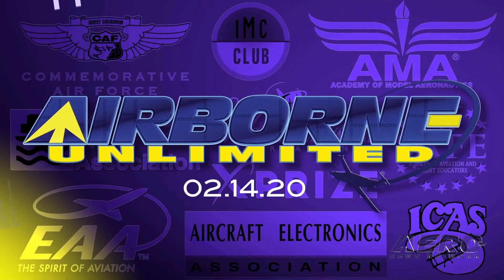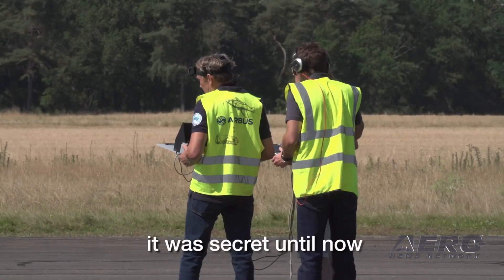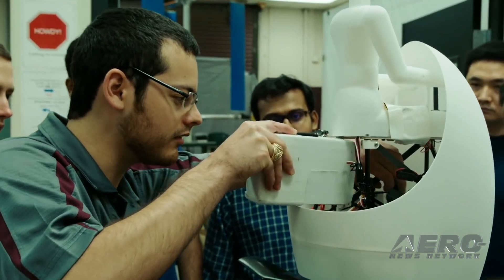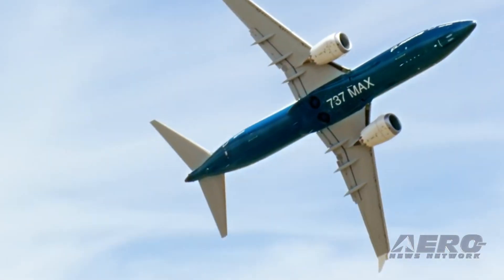Coming up on today's episode of Airborne Unlimited: Airbus reveals blended wing aircraft demonstrator; the GoFly Final Fly-Off is coming up February 27th through the 29th; and Boeing had a rough month in January.